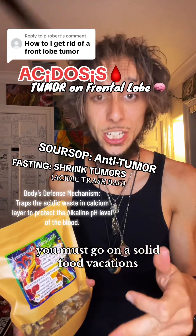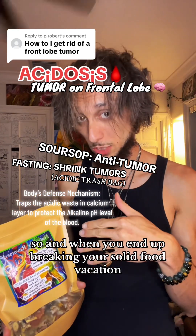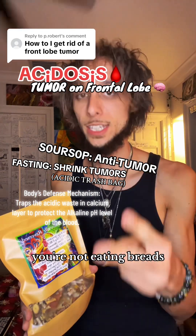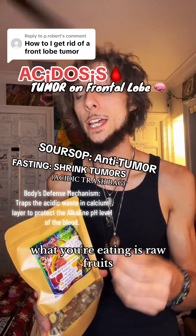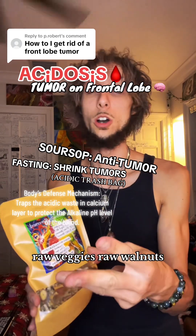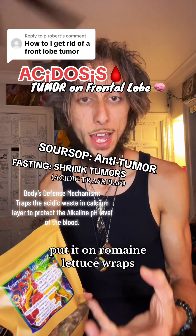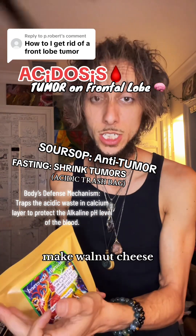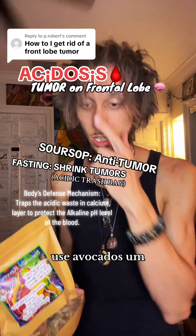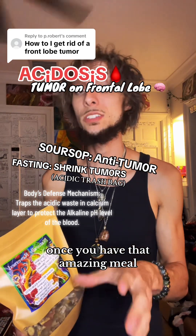When you end up breaking your solid food vacation, you're not eating pastas or breads. What you're eating is raw fruits, raw veggies, raw walnuts. You can make walnut meat, put it on romaine lettuce wraps, make walnut cheese, use bell peppers, use avocados. Just have an amazing meal.